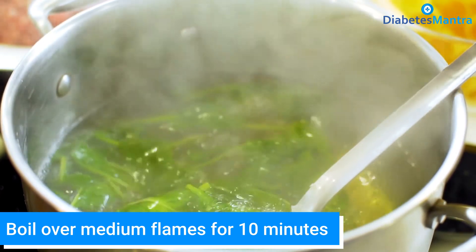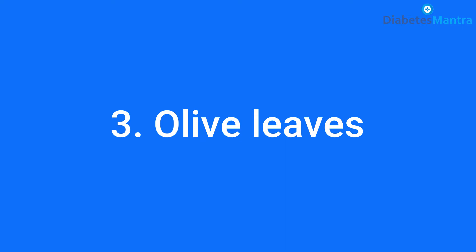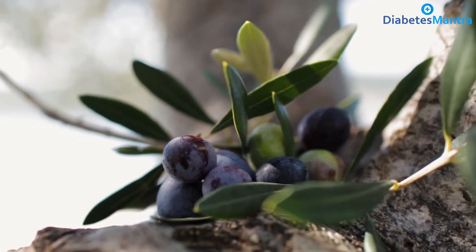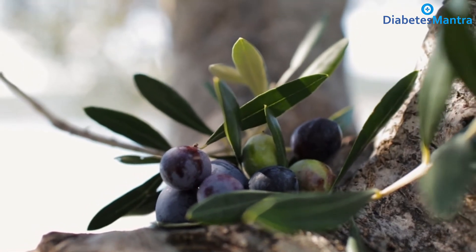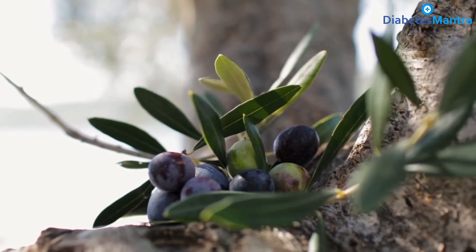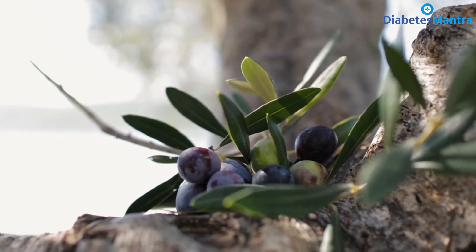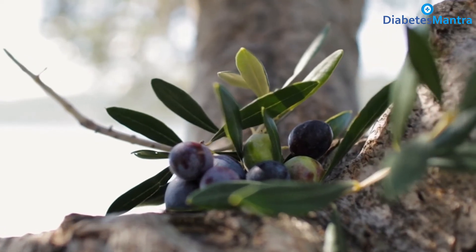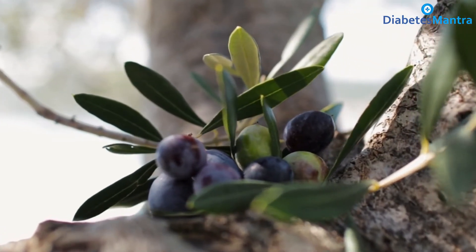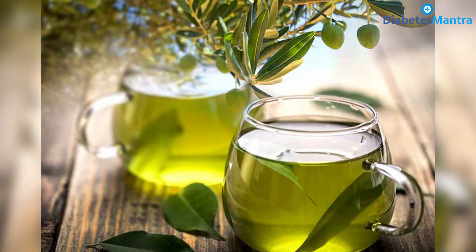After straining, the bitter gourd tea is ready. Next, olive leaves — the antioxidants in olive leaves can lower your blood sugar and help stabilize it to maintain healthy levels. Researchers find that this effect helps treat people with diabetes and may prevent you from developing the disease. Studies also show that olive leaf extract can reduce your body's insulin resistance, one of the biggest risk factors for diabetes. Soak these leaves in water and drink it in the morning, or make tea.